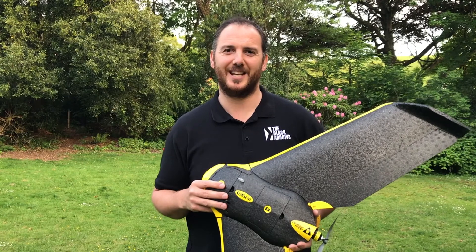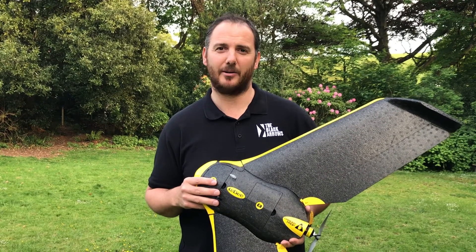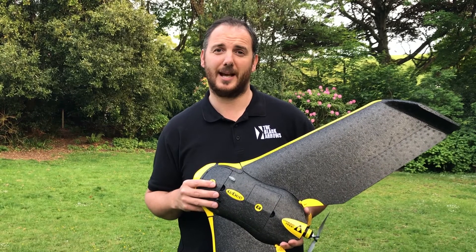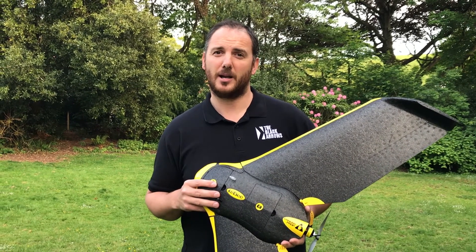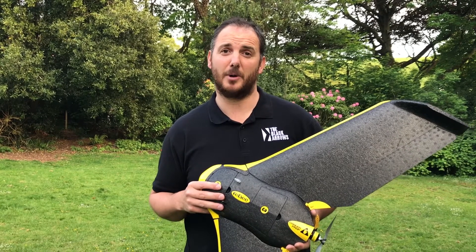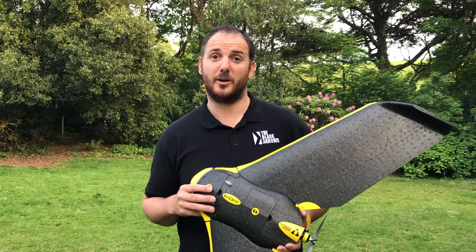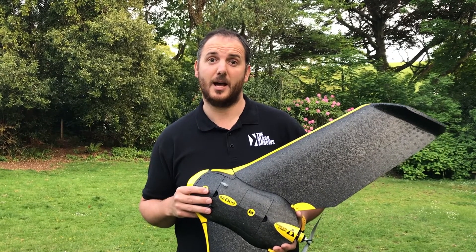Hello from beautiful Devon in England. My name is Daniel Green and my company is called The Black Arrows. I work across mapping and surveying. My clients range from private individuals all the way up to governments, and my work has taken me across the UK and into Europe, but also over to Central Africa to the Congo.